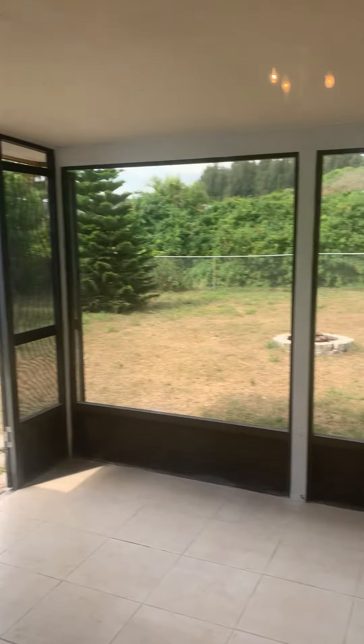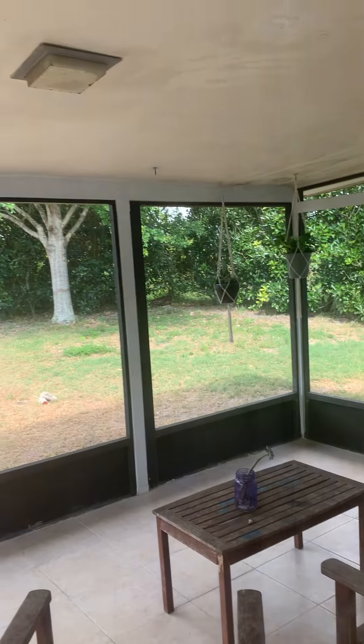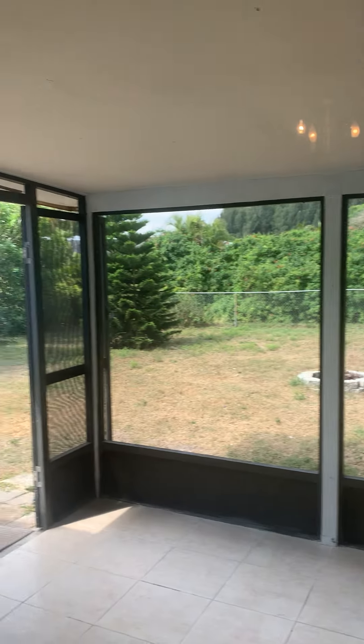Shed — they just recently tiled the covered porch out here. That porch is screen enclosed, so it's great if you want to sit out there and enjoy the Florida weather.